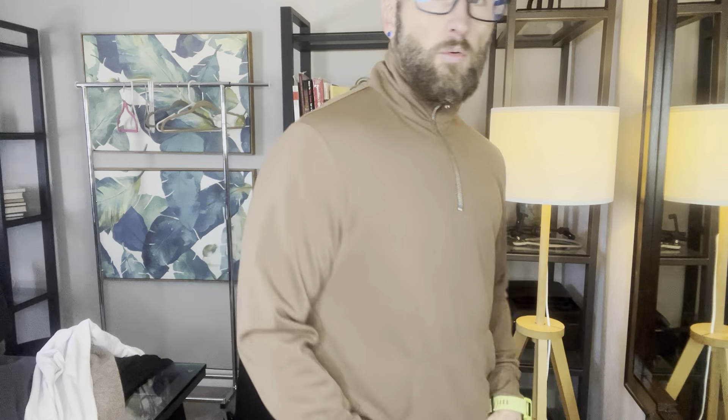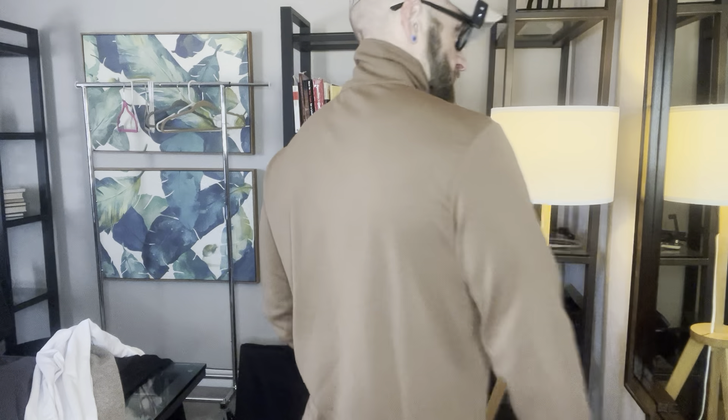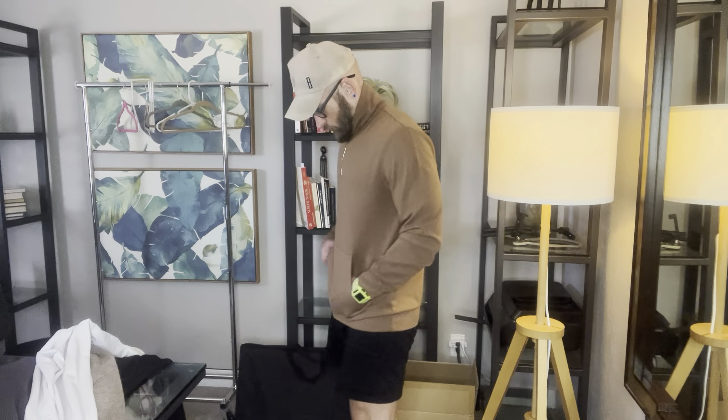It's definitely a hoodie vibe. I went with a medium here. I would definitely say it fits true to size. I think this is actually a really nice kind of thin-ish but warm hoodie without the hood.